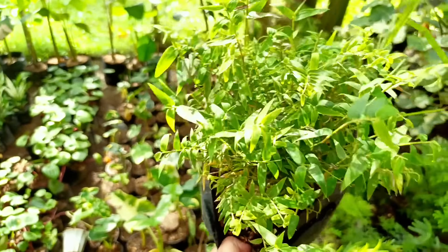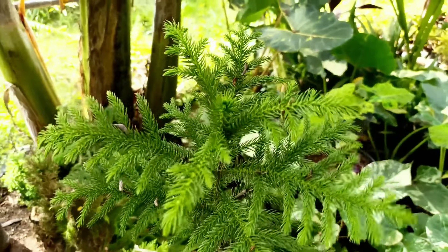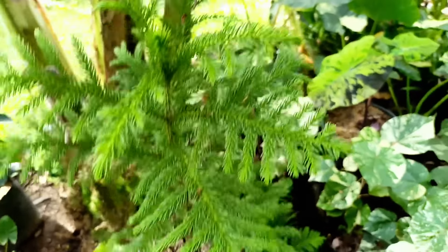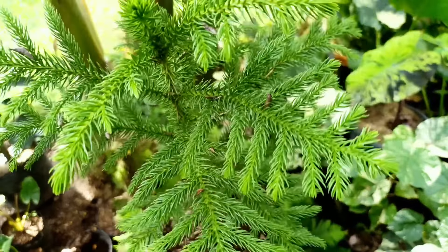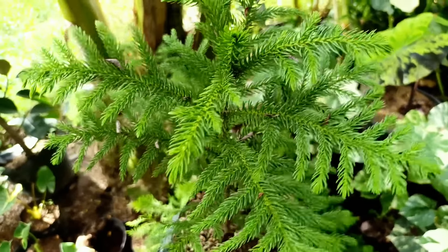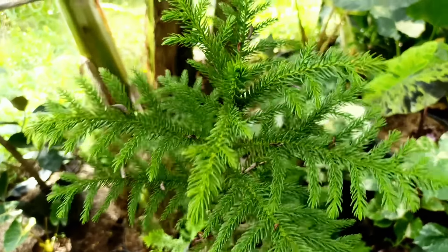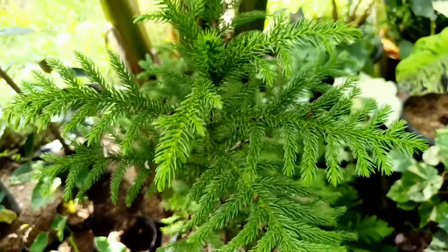Yang mau, ini ada jenisnya Bunga Sepatu Varigata. Bunganya nanti juga gradasi. Harganya di nota Rp15.000. Nah ini ada Buah Tin seperti ini, yang mau silahkan. Untuk harganya Buah Tin kita banderol di nota Rp30.000 saja.